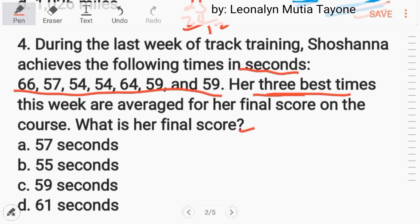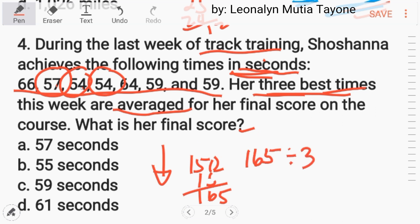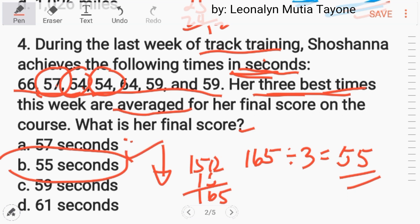Her 3 best times — in track training, the 3 best times are the lowest seconds. These are 57, 54, and 54. Her 3 best times are averaged for her final score. Add them: 3 fifties is 150, and 7 plus 4 plus 4 is 15, giving 165. Then 165 divided by 3, the average is 55 seconds. The answer is letter B.